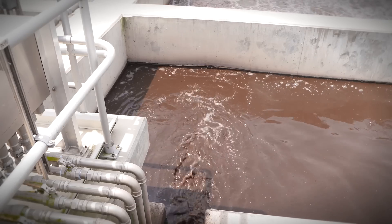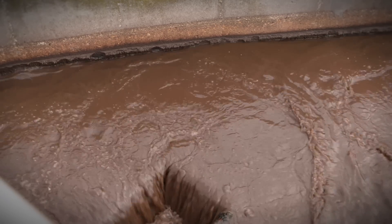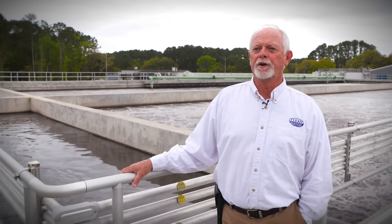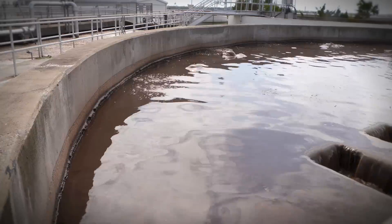We didn't want any mechanical mixers. The maintenance is super minimal — there's nothing you have to do to this tank here. It works perfectly. We don't need catwalks, there's no extra electricity, and it's very easy to maintain.